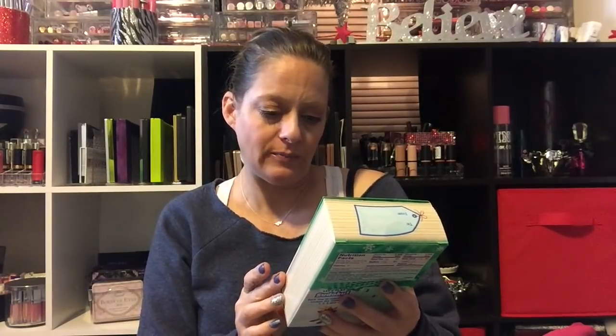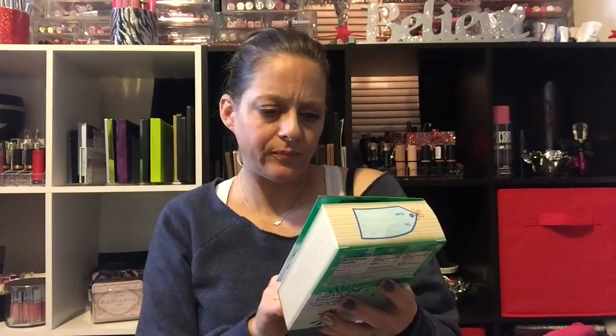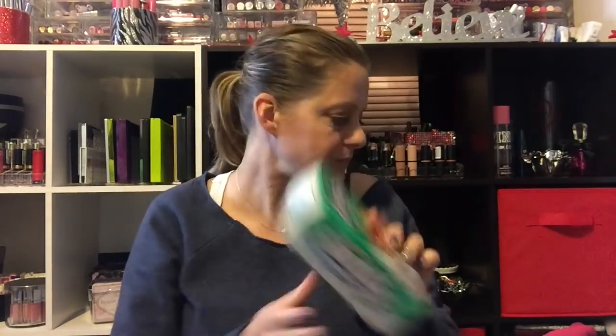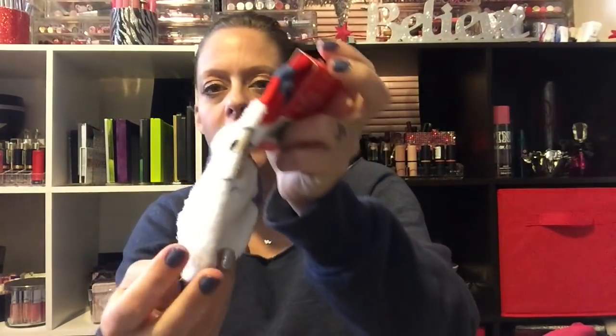Next is a little box of Fun Dip — it has four pouches including cherry yum diddly dip and razz apple magic dip. That's for Adri. Then I have this little makeup bag with mermaids on it that says 'more amazing' all over it — you can use it for makeup or pencils. That's also for Adriana.